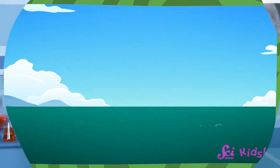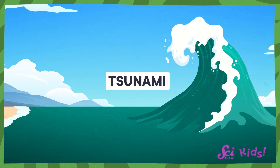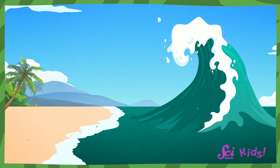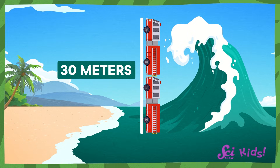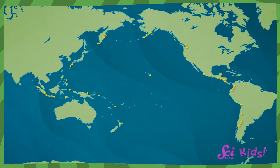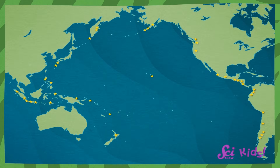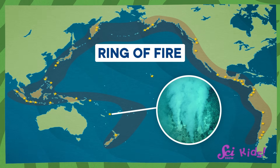Let me tell you about tsunamis — the biggest kinds of waves that ever happen. Tsunamis are really big waves caused by one-time events, like an earthquake or underwater volcano erupting. When the waves hit the shore, they can be 30 meters tall — that's as tall as two fire trucks stacked on their ends. Tsunamis don't happen just anywhere; they are more common in some parts of the world than others, like the Ring of Fire in the Pacific Ocean, because there are lots of underwater volcanoes there.